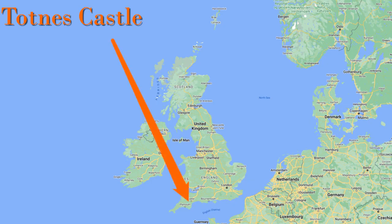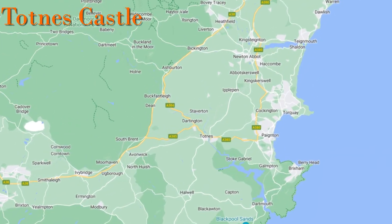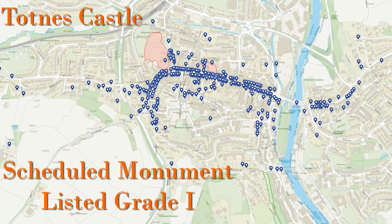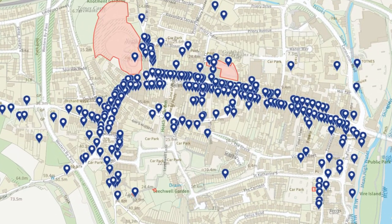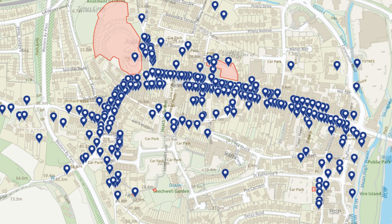Totnes Castle is located here in Devon, roughly midway between Plymouth and Exeter. On this map from Historic England, the red shaded area is the castle, which is a grade 1 listed building and is part of a scheduled ancient monument. This map also demonstrates just how historic Totnes is — each one of these markers represents a listed building, and there are also four other scheduled monuments shaded in red.